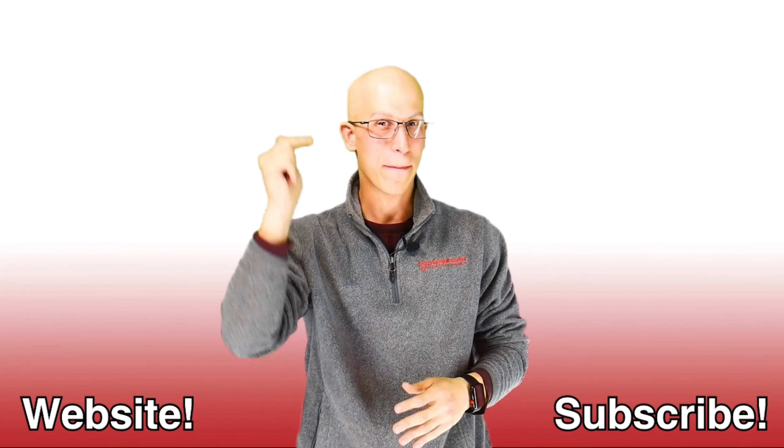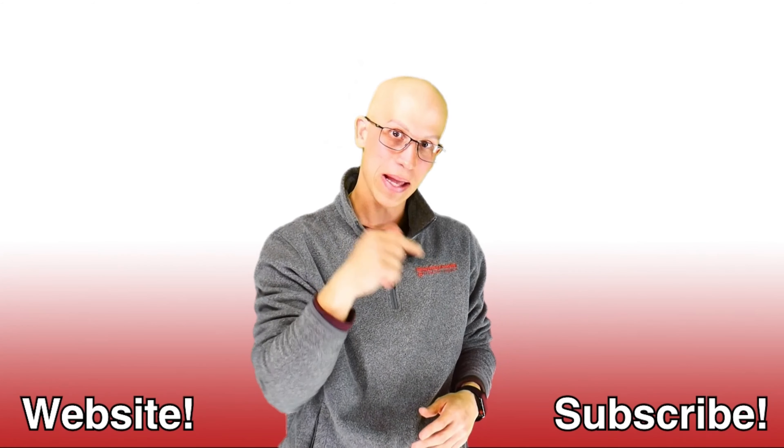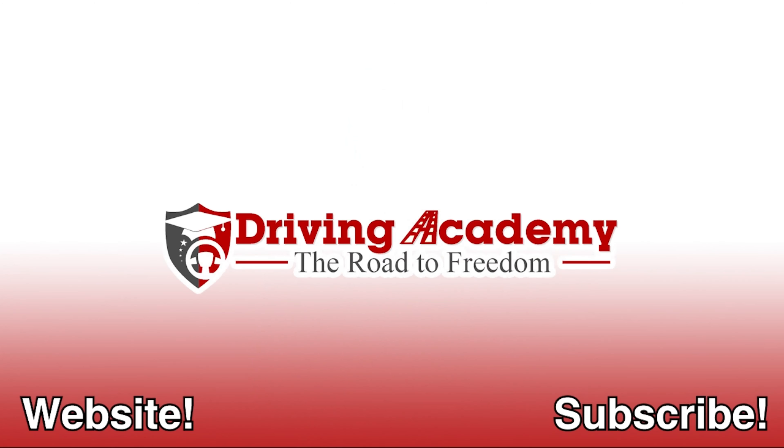Those are pretty much all six CDL endorsements. If you want to upgrade your license or get yourself a CDL license in the first place, check out our website at cdldrivingacademy.com. We can help you get a basic CDL license — Class A or Class B — and help you upgrade with endorsements as well. We've trained over 10,000 students already, we're open seven days a week, and all you need to get started is $500 down with any of our packages, with an interest repayment plan available for the rest.